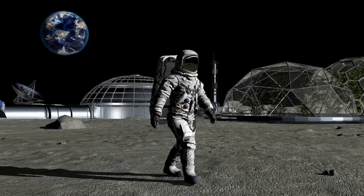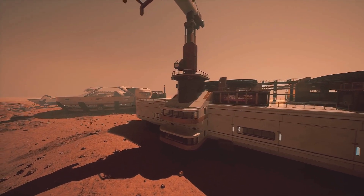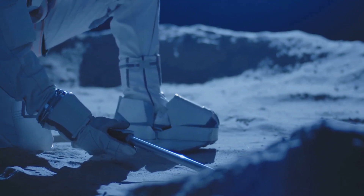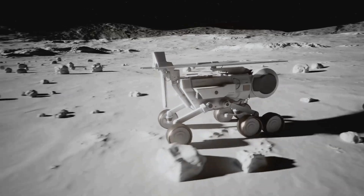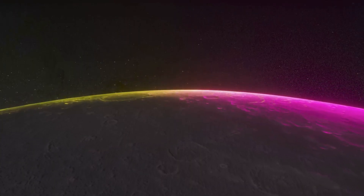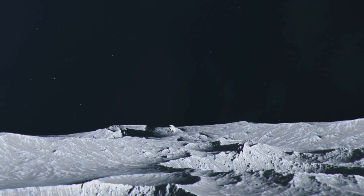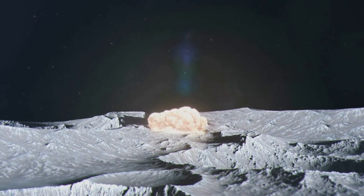Building a base on the Moon is a logistical nightmare. Imagine transporting tons of building materials from Earth to the Moon — the cost would be astronomical. That's why NASA is turning to innovative solutions, utilizing what's already available on the Moon. The lunar environment itself poses significant challenges: temperatures fluctuate wildly between extreme heat and freezing cold, and the lack of atmosphere means no protection from meteoroids, which can be as small as a grain of sand but travel at incredibly high speeds.